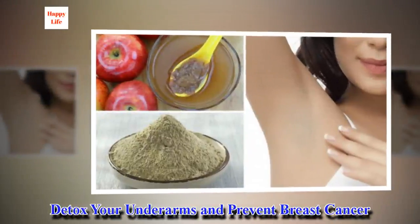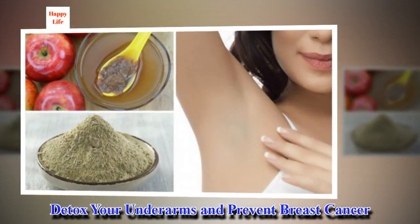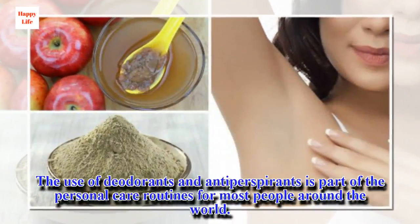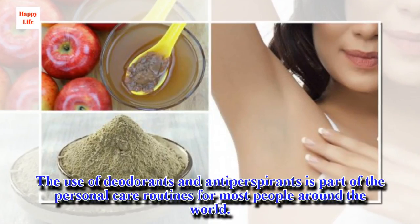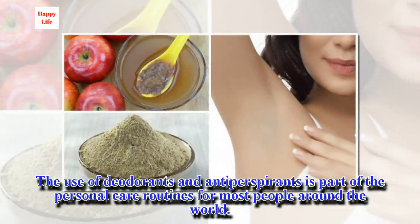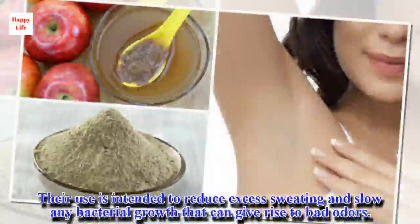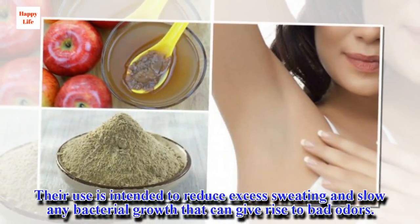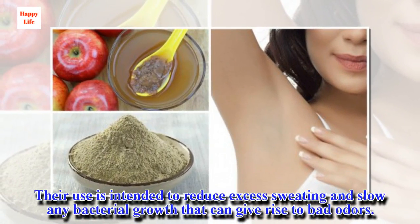The use of deodorants and antiperspirants is part of the personal care routines for most people around the world. Their use is intended to reduce excess sweating and slow any bacterial growth that can give rise to bad odors.